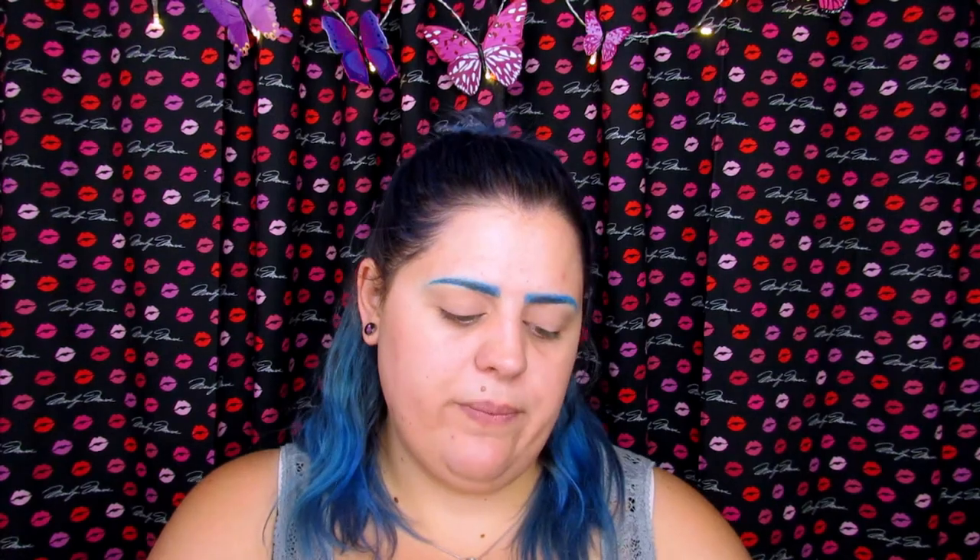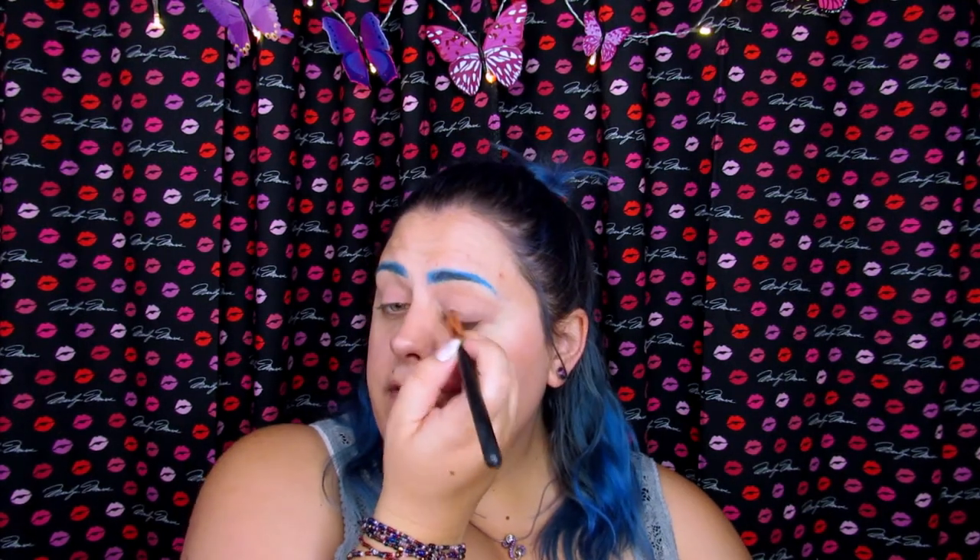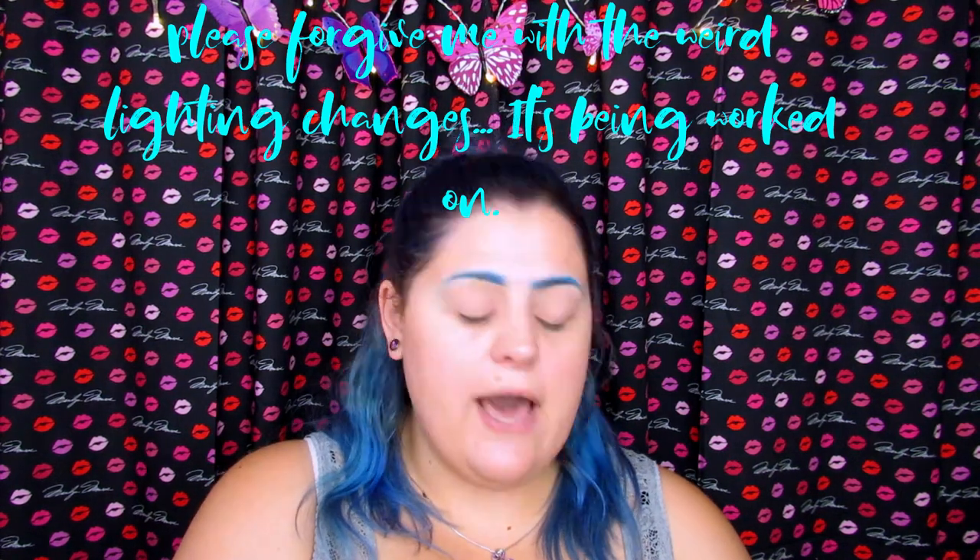So now I'm going to pick up Georgia, which is this matte pink, and that's going to go all over the lid except for the outer corner. Like I said, this is going to be a very subtle look — I'm not going for bright, I'm not going for bold. I just want it to look natural but still have a bit of that contoured look on the eyelids.